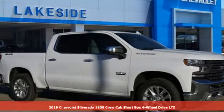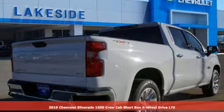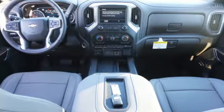Here's a new 2019 Chevrolet Silverado 1500. In a Chevy, the journey matters more than the destination. It boasts an impressive list of features like these.